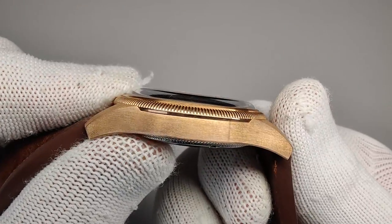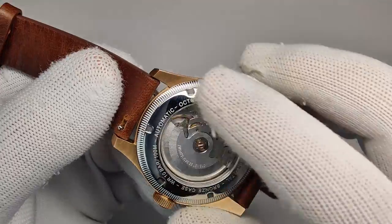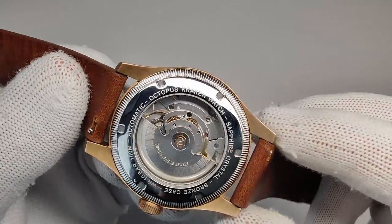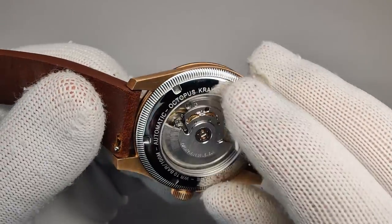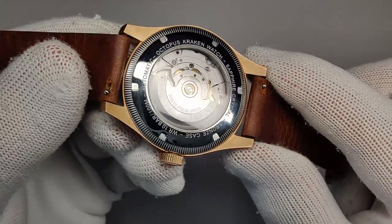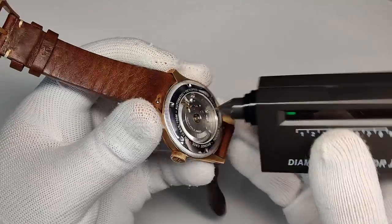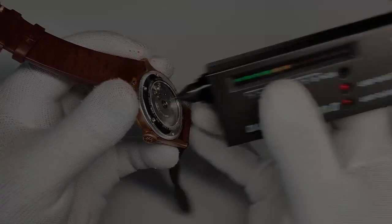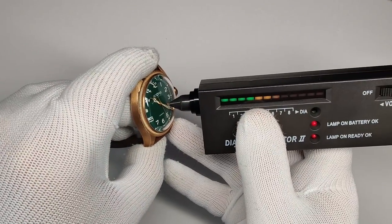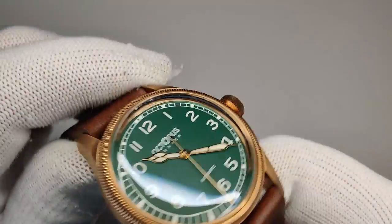The caseback is stainless steel with standard tool slots if you need to pop it off. It carries over the coin-edge design and has a typical spec sheet around the outside: sapphire crystal, 100m water resistance, automatic. The display caseback window is also sapphire, which is nice to see. Testing the crystal confirms it's sapphire — so it's a full sapphire sandwich.